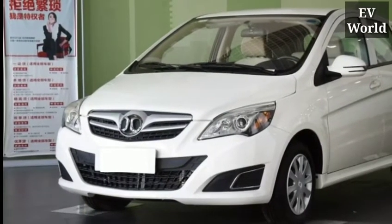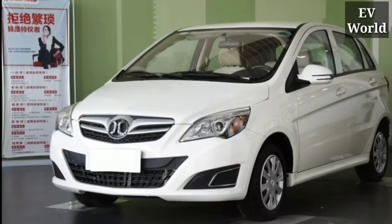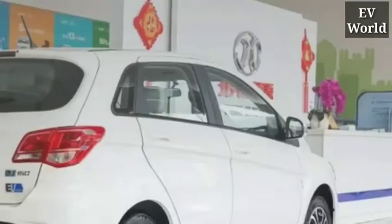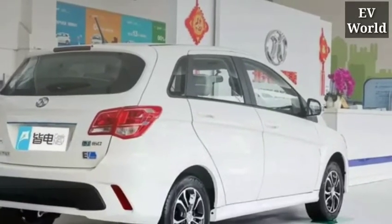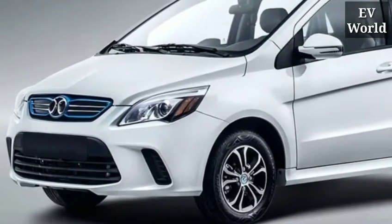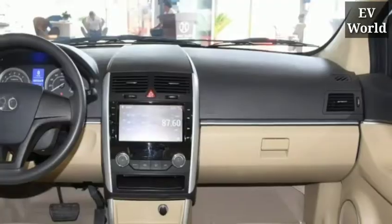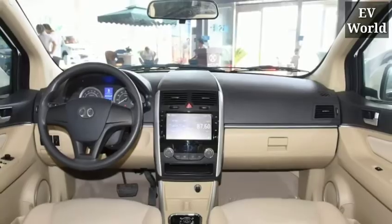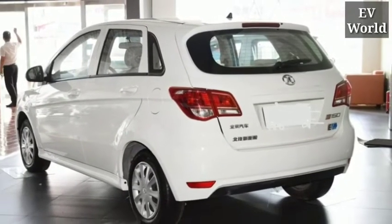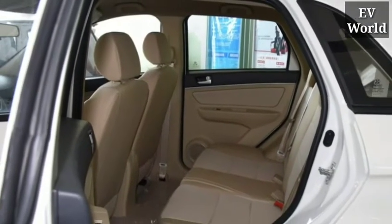Hello everyone, welcome to a new video of EV World Eng. In today's video we will introduce you to an electric car that costs only $4,600. Not all of you would be convinced to hear about such a cheap electric car, but this electric car is available in the world. Its name is Dragon, and it is the world's cheapest electric car ever found. The price is low but the features are very impressive.